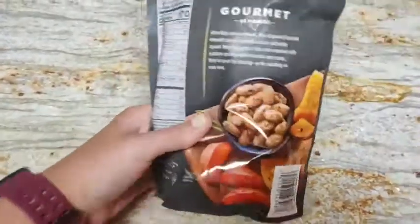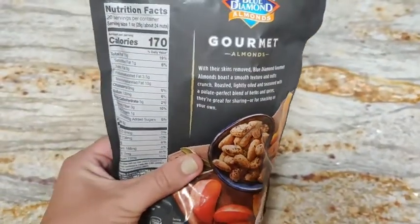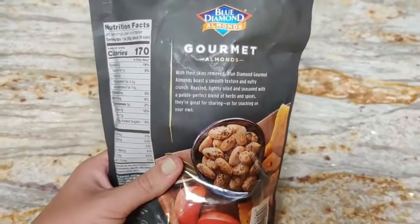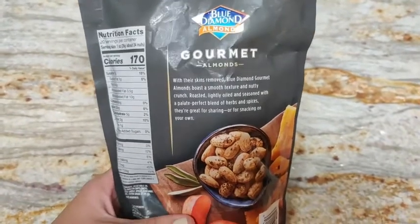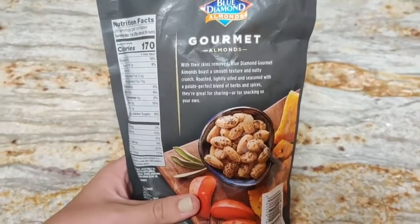Here you can see what they look like — they've just kind of enlarged it and you have the nutritional facts on the side. Nuts are really great; I have them just as little snacks through the day at work so I don't go gorging on all the chocolate they have around my office.